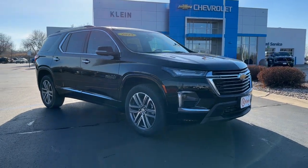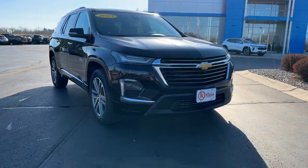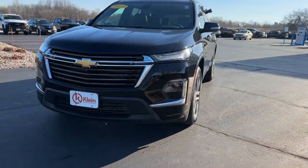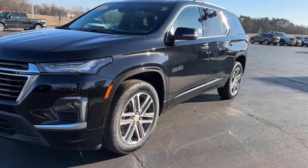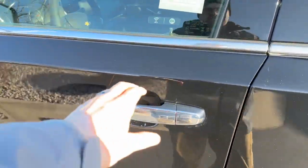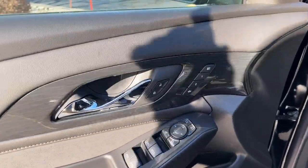You will love the features of this 2023 Chevrolet Traverse — the sleek and stylish midsize SUV that's loaded with creature comforts, smart cargo solutions, advanced safety features, and the capability to handle any adventure.